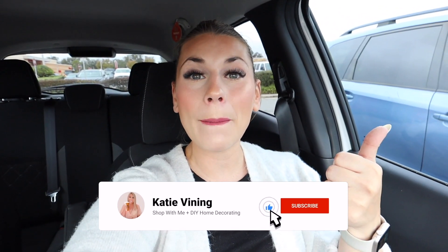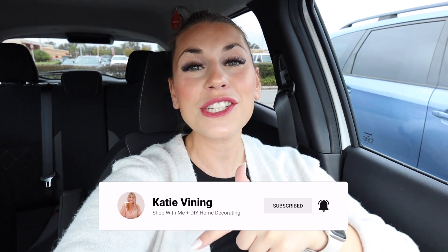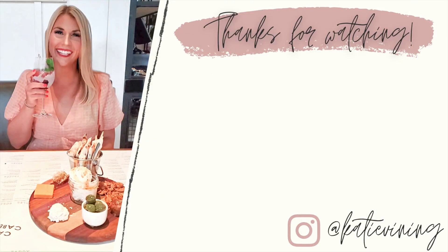That wraps up today's Target Tuesday and the last one of 2022! Thank you so much for shopping with me at Target every single week — it's been my pleasure helping you find deals and new items, and that's not stopping in 2023. If you enjoyed today's video, give it a thumbs up, hit subscribe, and the notification bell. We're starting to work on the nursery makeover — sister is coming so soon! Wishing you a Merry Christmas and a safe, happy New Year's. Love you all!